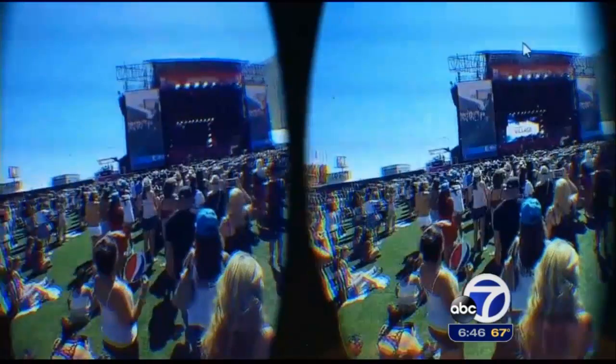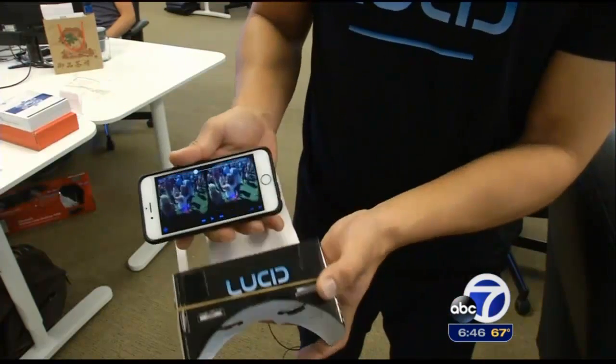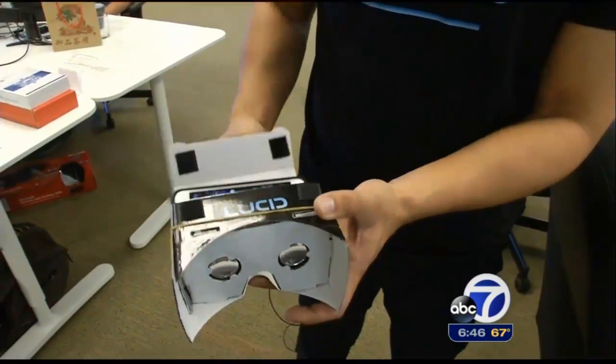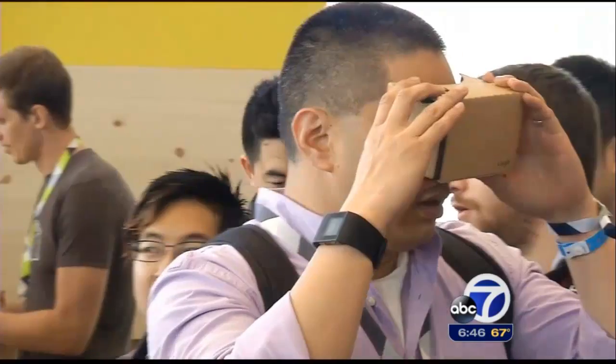Compared to big-budget VR cameras, the Lucid Cam is something you'd use just for fun. People won't always view the images on a big-budget VR headset — more likely they'll use something like this, made of cardboard. They go into the 3D mode and then slide the phone into here.